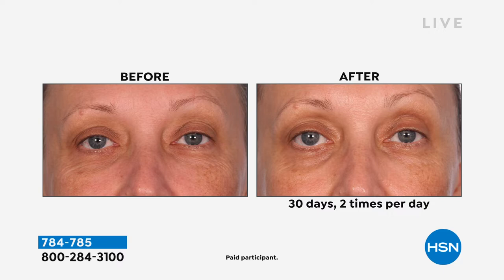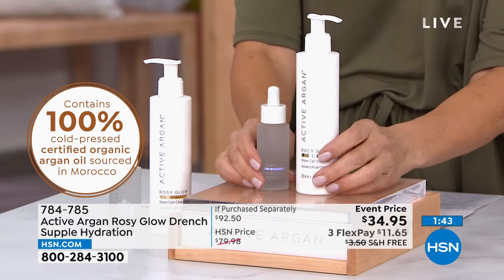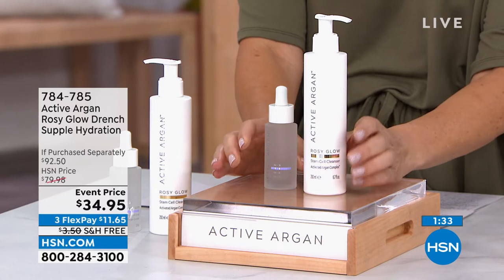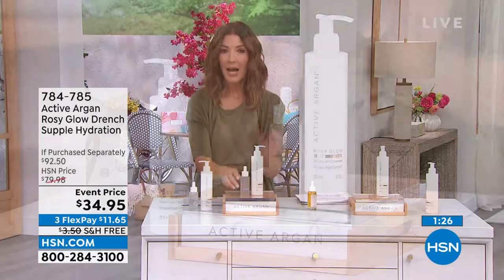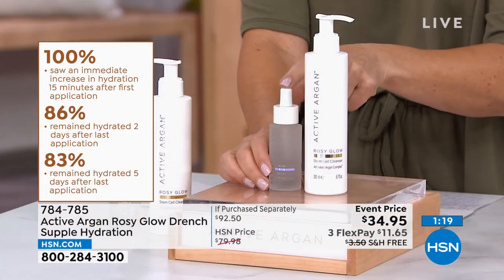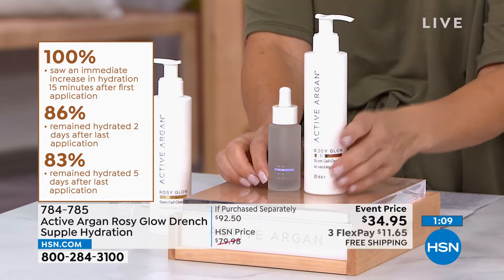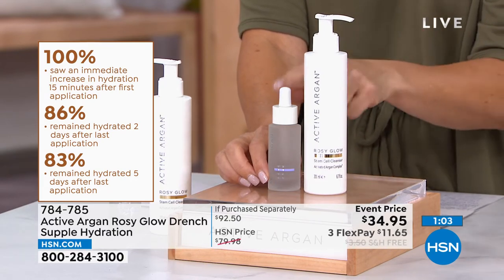Grab these two if you're brand new to Active Argon — you've got your cleanser and your moisturizer and hydration right there. You can use both AM and PM. For just two dollars more than the price of the cleanser, you get the $60 value of the Hydration Lockdown — high-quality hyaluronic acid in five different molecule sizes. That's a $60 bottle, and you're getting it included with the cleanser which on its own is $32.